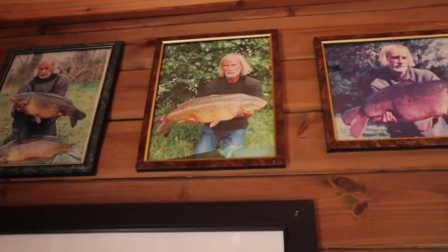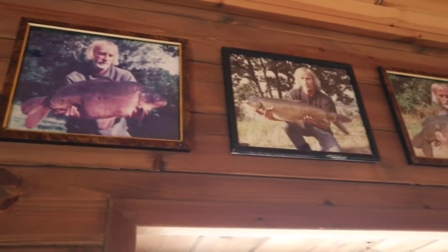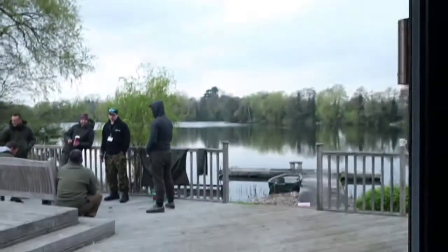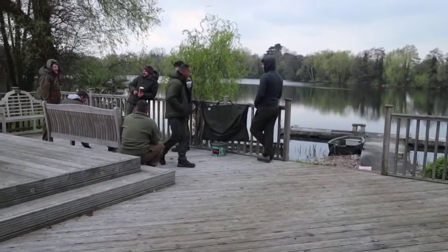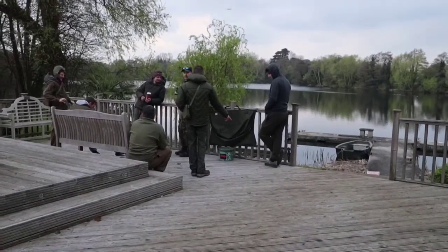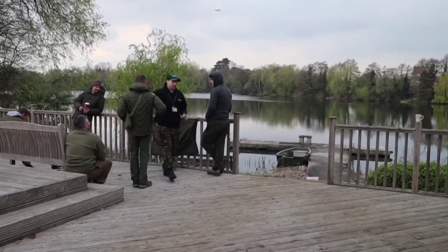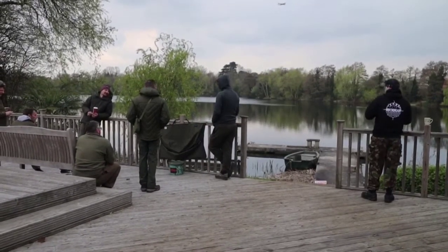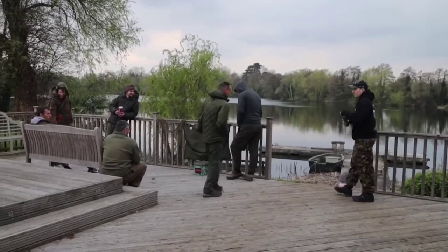On the wall we've got all the famous captures from the past. There's Dale, former Horton bailiff — he's been here for an extremely long time. Out the window we've got the decking that overlooks the famous Church. All the lads getting excited for the swim draw. Just out in front of that platform is the famous plateau, an area that's produced fish quite a lot in the past. We're going to go for a walk and have a look around the swims.